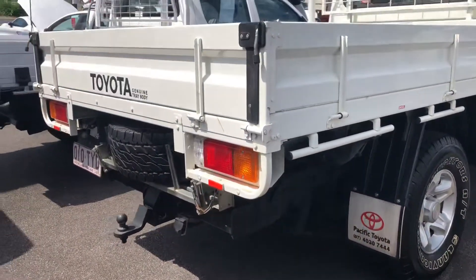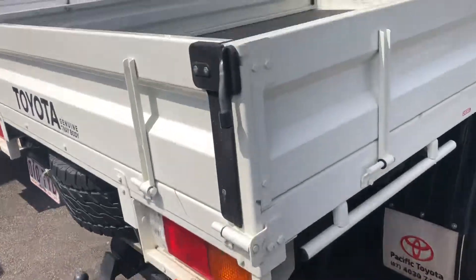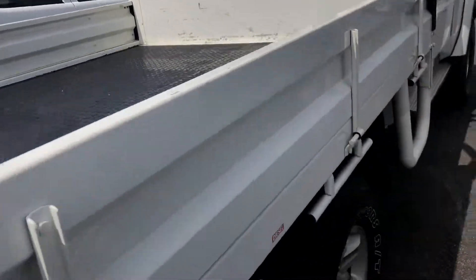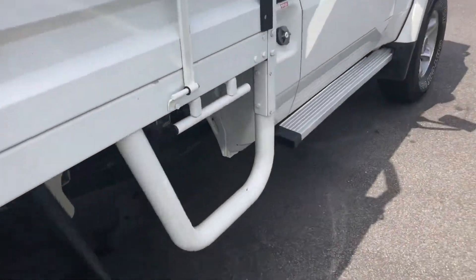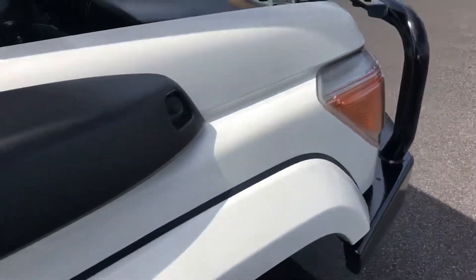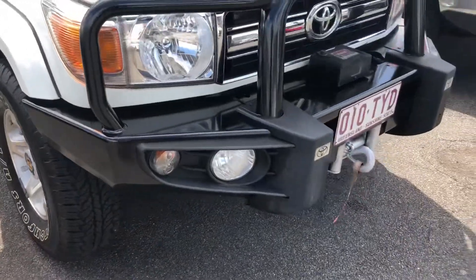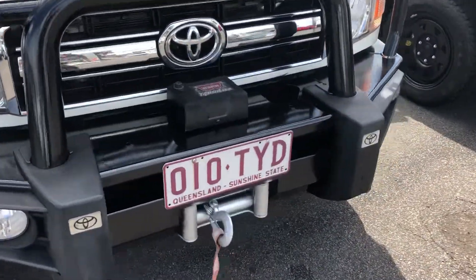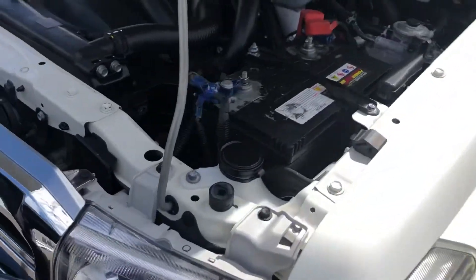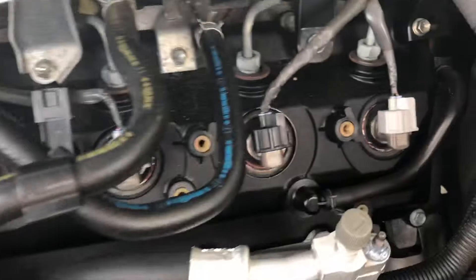It does have a genuine steel Toyota tray fitted with a tow bar. It's a checker plate floor. It's also fitted with a warn winch. Genuine steel Toyota bar at the front. Just to look under the bonnet — a little bit of a sticky beak in there for you.